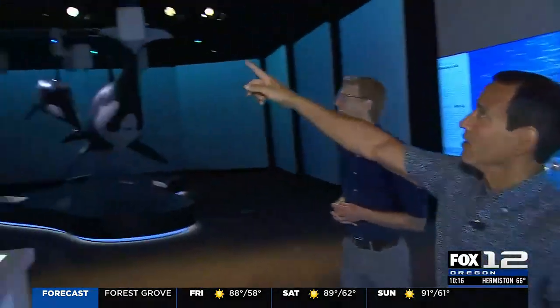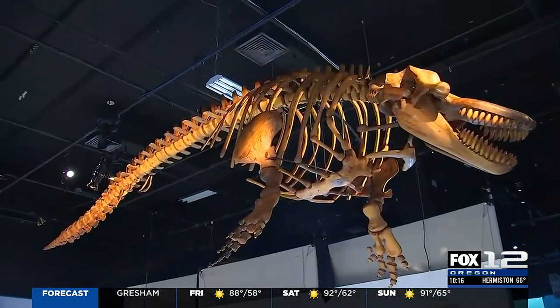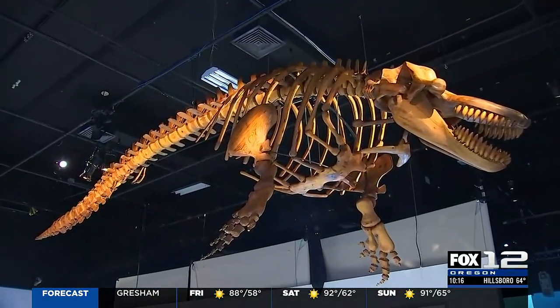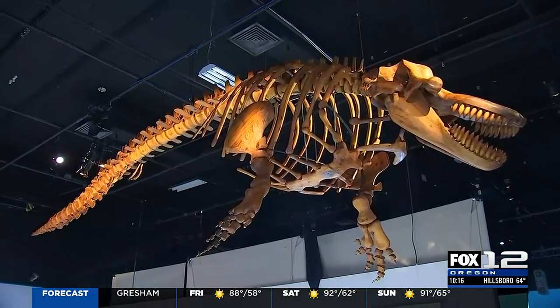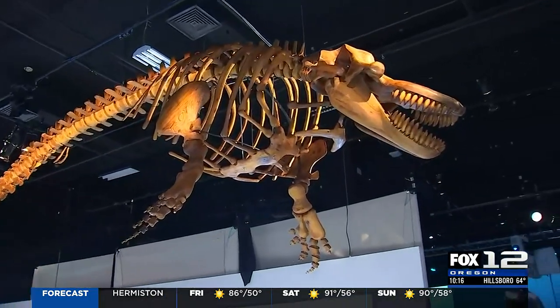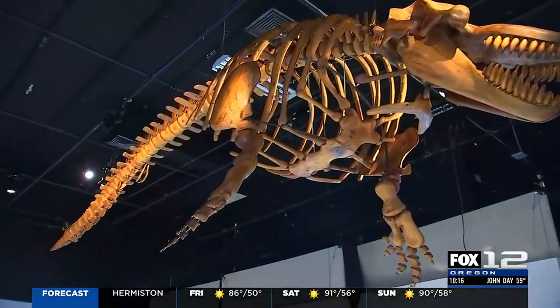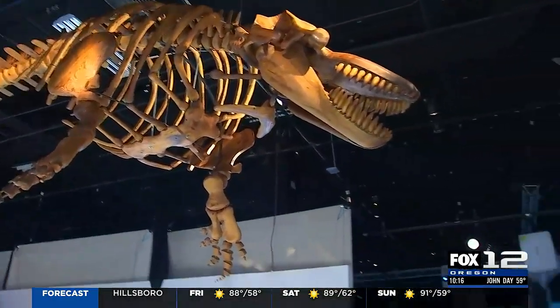If you've ever wondered what the inside of an orca looks like — it would have a lot more seals or salmon in it — but this is a skeleton recreation. So this is a scale skeleton recreated by an artist out of Toronto using reclaimed cedar. It's a pretty magnificent piece, and the first time it's been displayed in the United States. We're really excited to host both real artifacts, artistic renditions, and reproductions — it's a great combination of things.